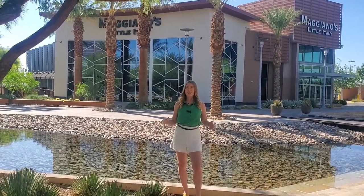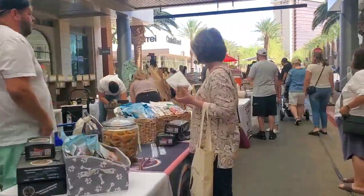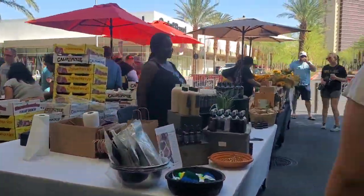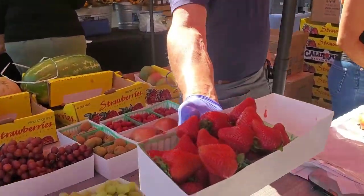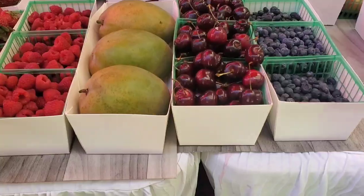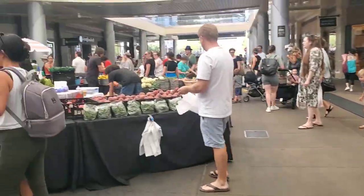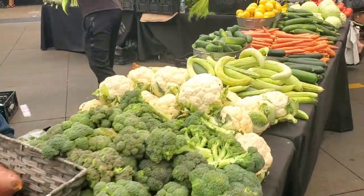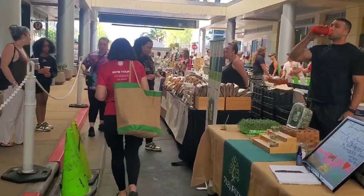We also have on Saturdays the best farmer's market in all of Las Vegas. If you're into the farmer's market scene, you're definitely going to want to make a trip down here on Saturdays from 9 to 2. Check out these gorgeous strawberries — they come in from California every week. The produce booth is always full of the most amazing and fresh fruits and vegetables. And this market is super dog-friendly, so be sure to bring your fur baby.